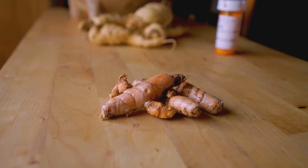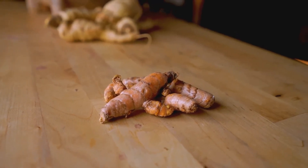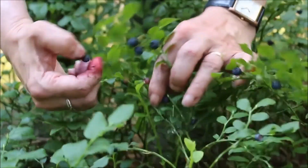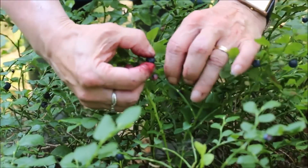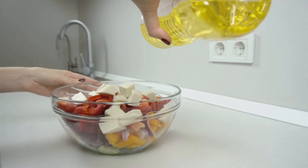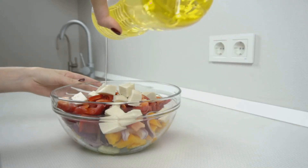Next we have ginger. Just like turmeric, ginger can reduce inflammation and can be a great addition to your diet, either in teas, dishes, or even smoothies. Blueberries might be small but they are mighty when it comes to health benefits — packed with antioxidants and phytonutrients, they can reduce inflammation and provide relief.